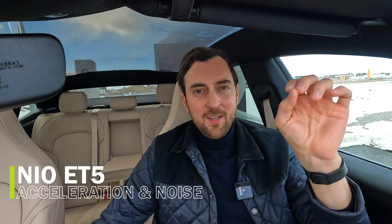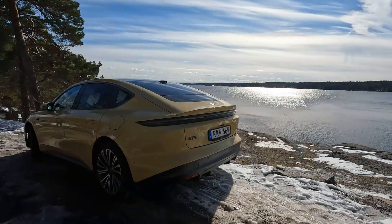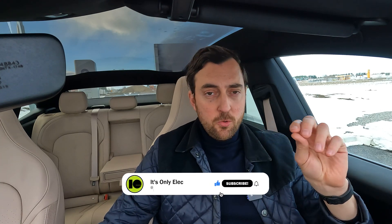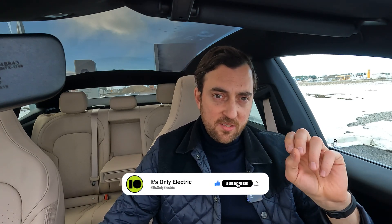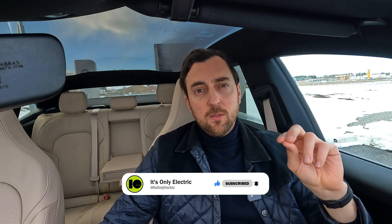I'm sitting in the NIO ET5 today and I'm going to do a noise and acceleration test — I really love this car, so it will be exciting. This episode is a bit specific and special because I will not include the usual 80 kilometers range test, as that's a separate episode where I actually drive the car from 100% all the way down to zero. I'll start with the acceleration test and see what the car is capable of — it says zero to 100 kilometers per hour in four seconds.